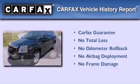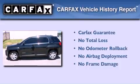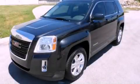Not to mention that this GMC qualifies for the Carfax Buy-Back Guarantee. Contact us today and schedule your opportunity to see this vehicle in person.